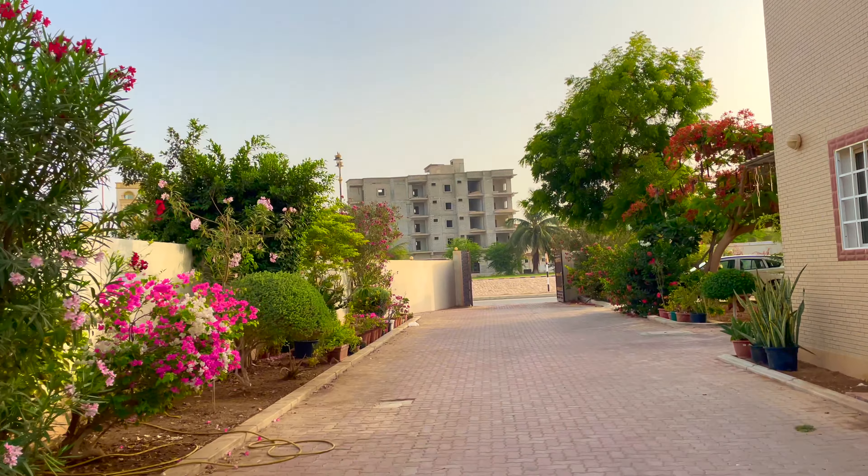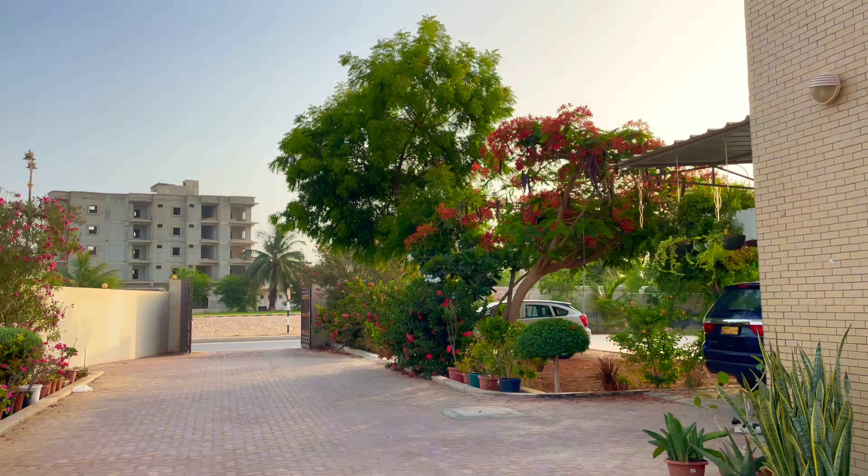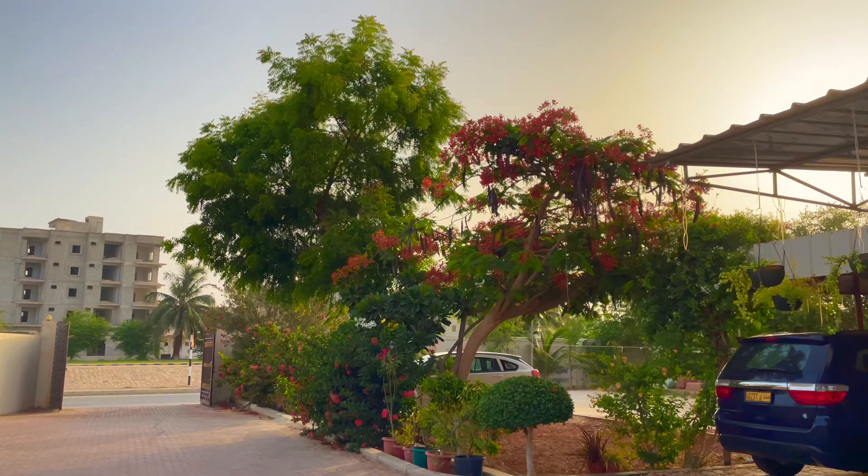This is a beautiful villa where I stay. We have a lot of trees and plants here. Look at this mayflower — it looks so beautiful, the red flowers.